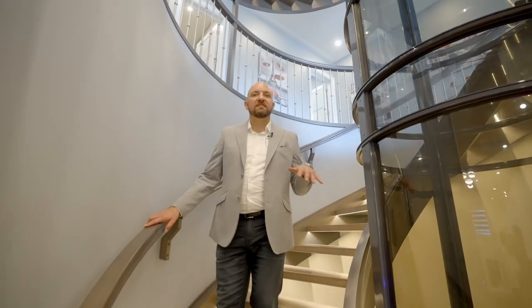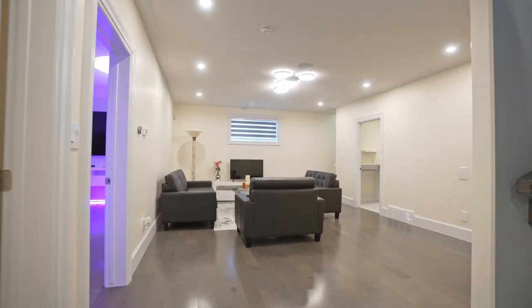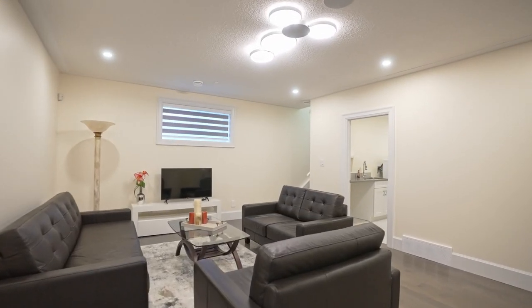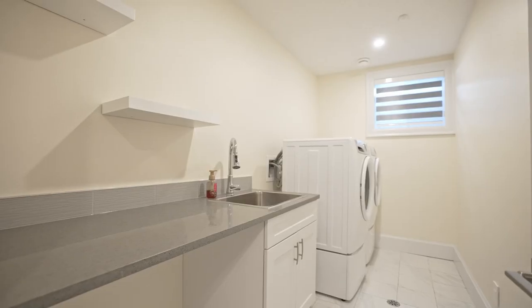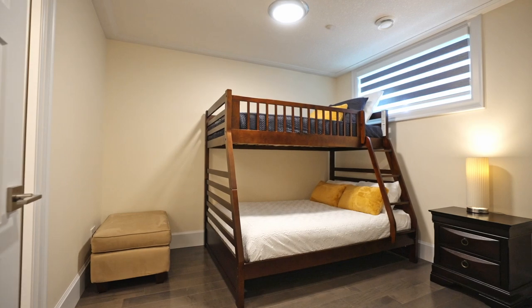Let me show you the residence for any long-term guests you may have. A fully equipped kitchen, separate laundry, full bathroom, and two bedrooms to make any stay feel like home.